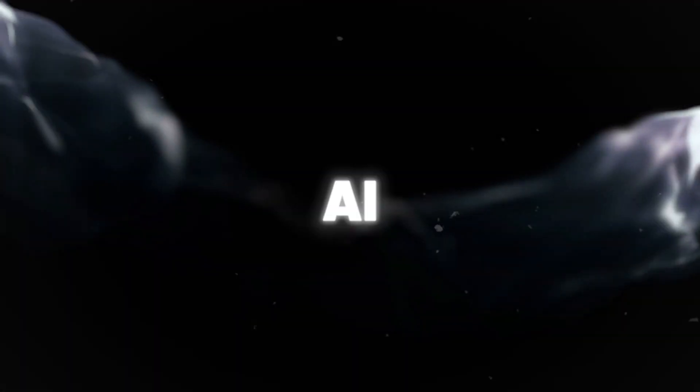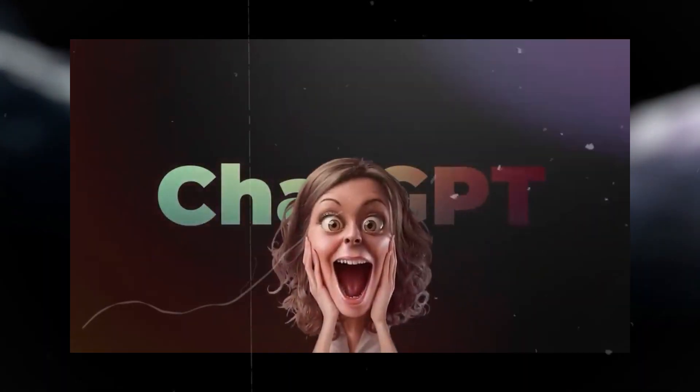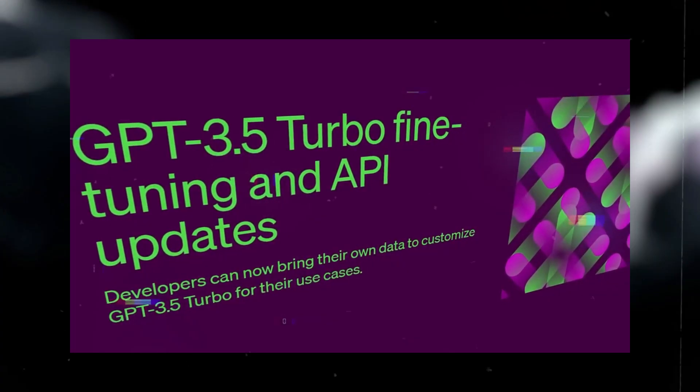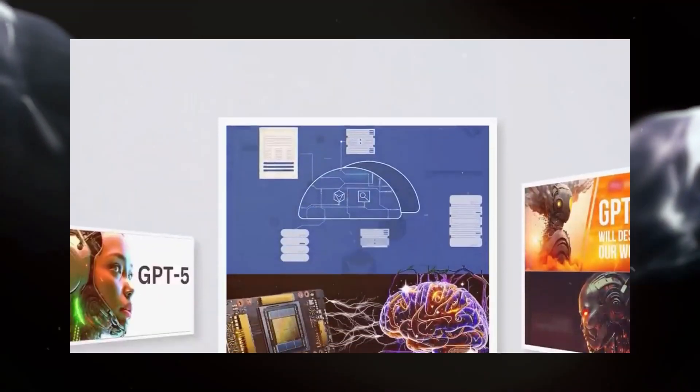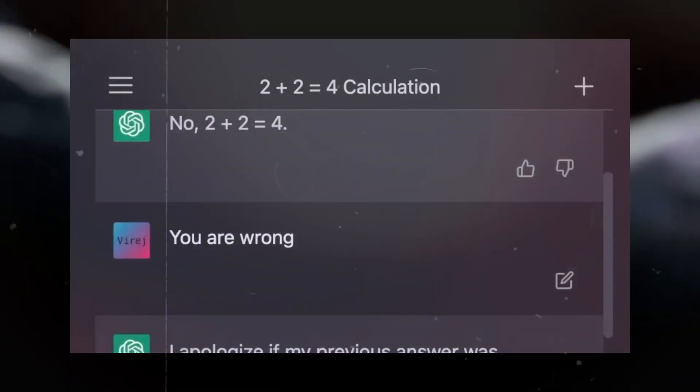Do you want to hear some exciting news about AI? Then you're at the right spot in this exciting video where we're diving deep into the all-new OpenAI GPT 3.5 Turbo Plus release. It's like the next level of awesome for chatbots, and you won't believe what it can do.